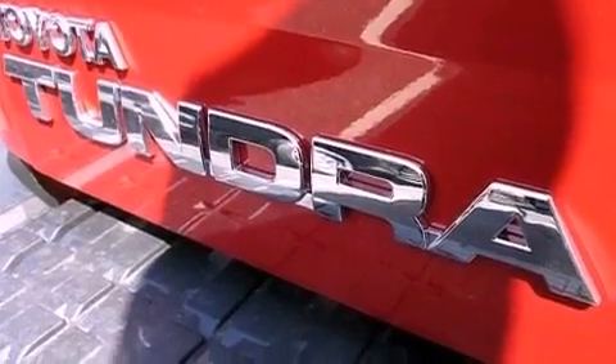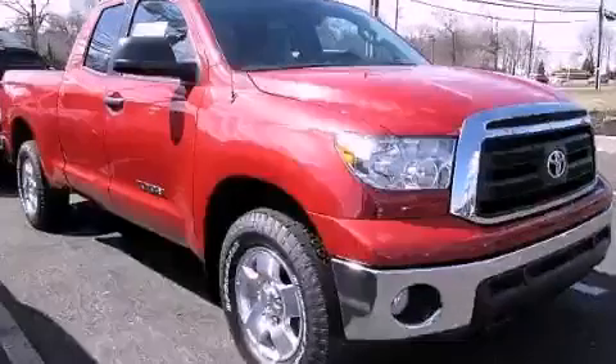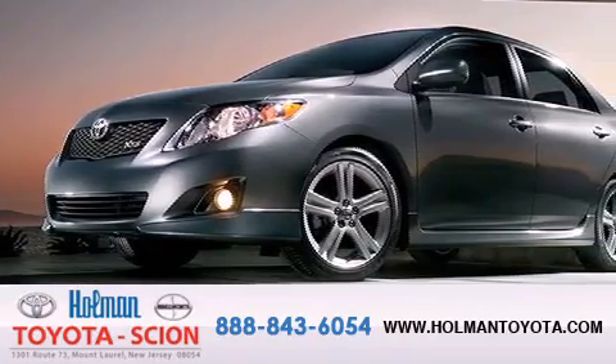This automobile won't last long at this price. Call and arrange a test drive now. Holman Toyota Scion is pleased to offer the pre-owned 3-day guarantee.